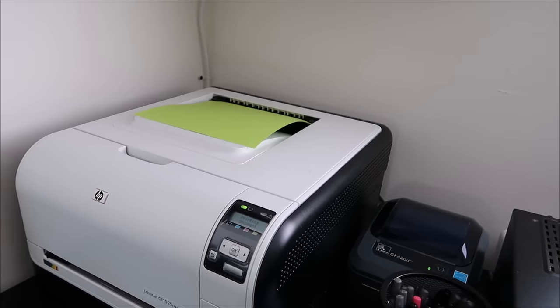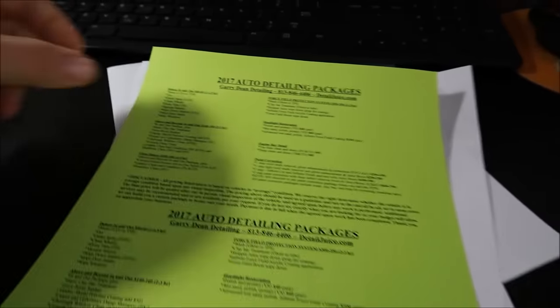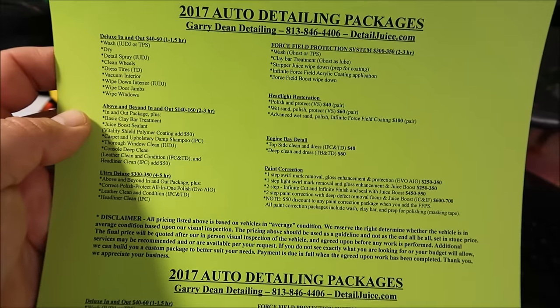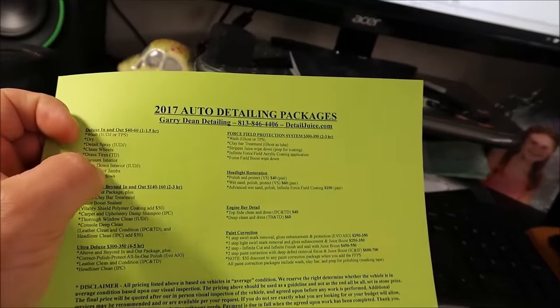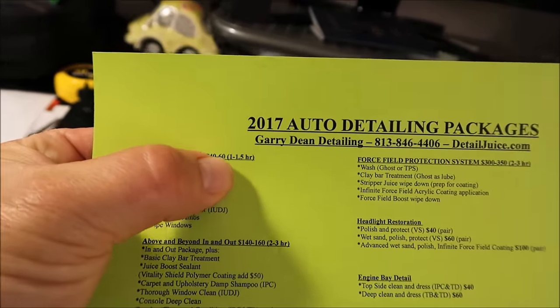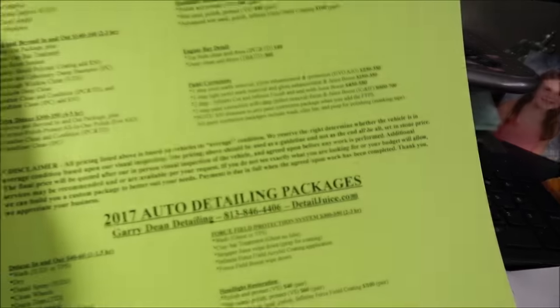And boom — we have flyers just like that! It's on nice thick card stock. All my information is there, very nicely typed and laid out properly. I explain the products I'm using, the name of the packages, the price variance, the time variance, and then the all-important disclaimer.